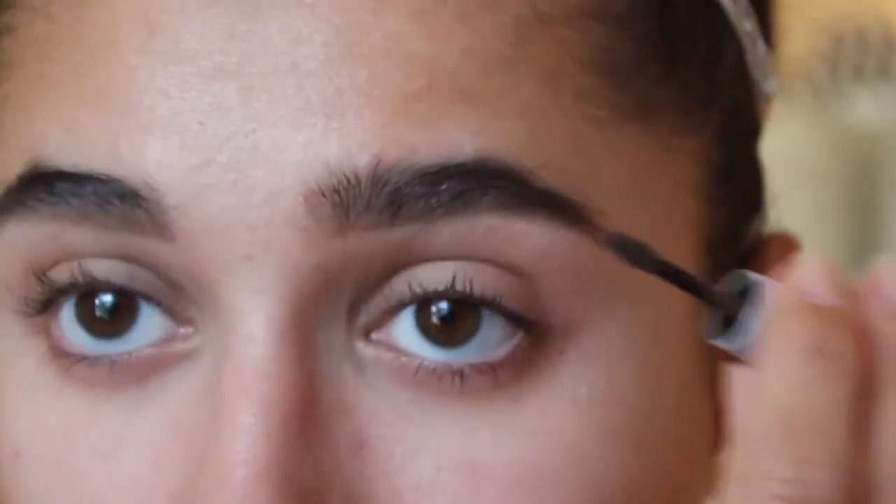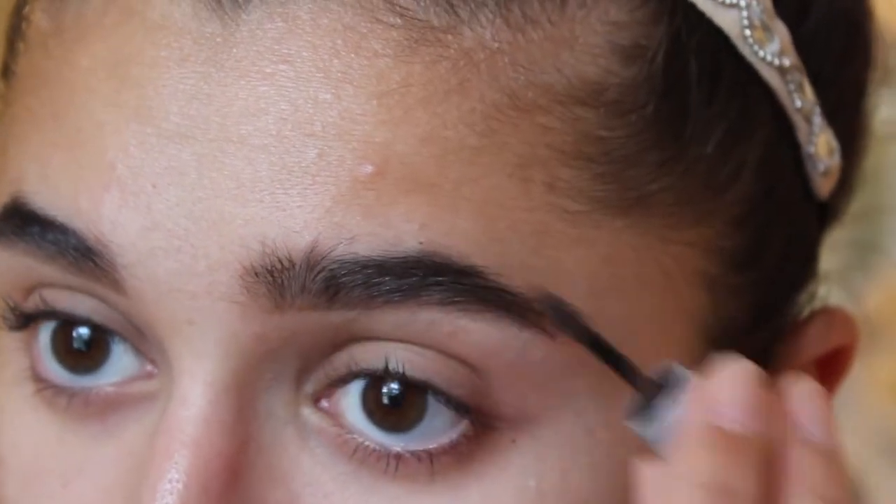I did really love the Gimme Brow gel though — it's really nice and I've used it before. However, Essence has a cheaper version, so I'll probably just stick to the Essence one instead of buying the Benefit version, which is a lot more expensive.